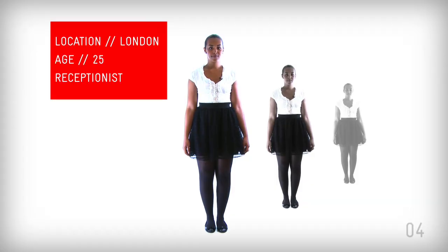Hi, I'm Muna. I'm 25 years old. I think my look is quite quirky and individual.